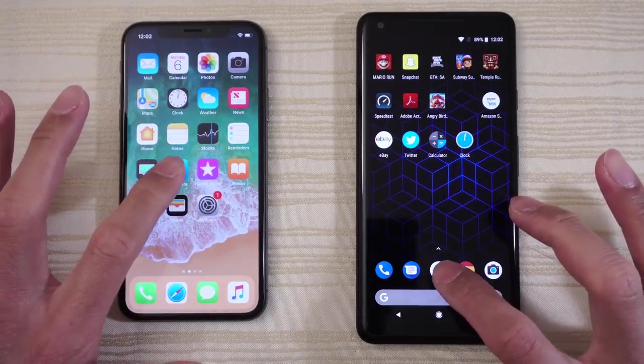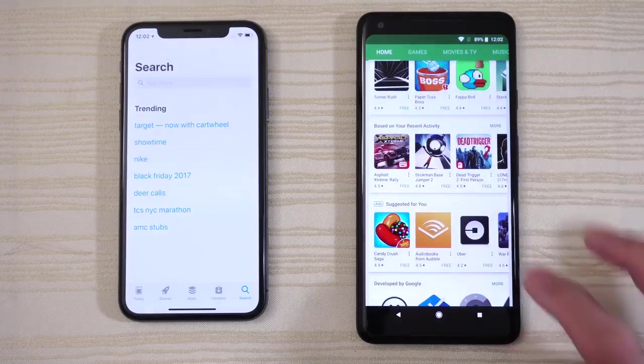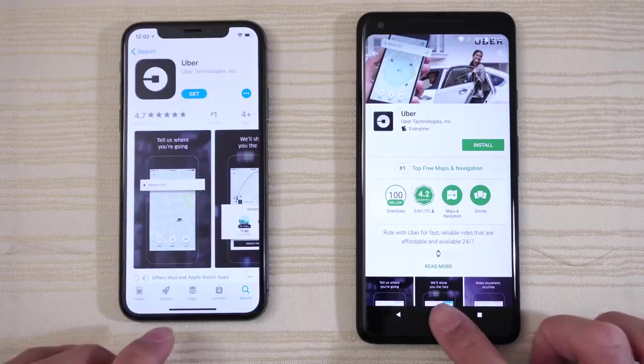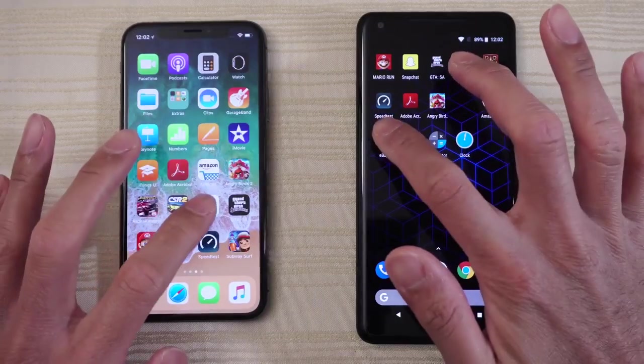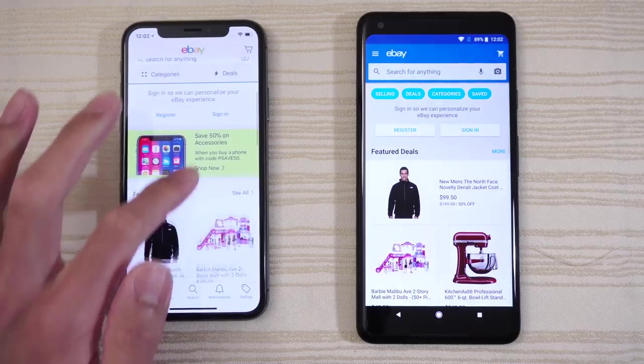Play Store and the App Store respectively. I'm going to open the Uber app and search for it on the App Store — I'll just leave it there. Open eBay and give this one to the Pixel 2 XL.